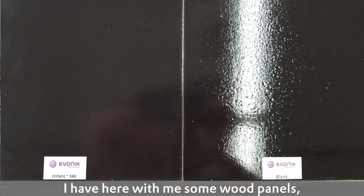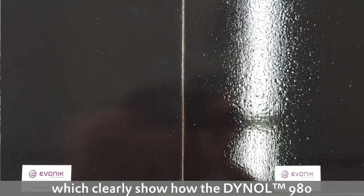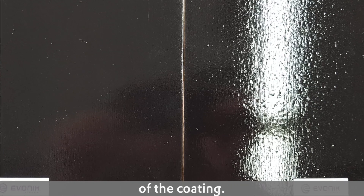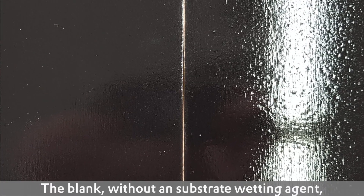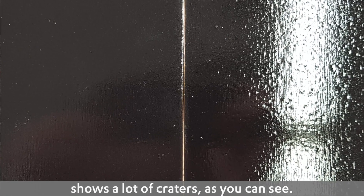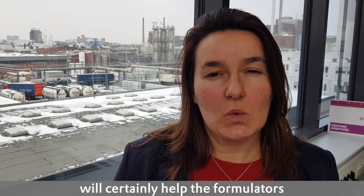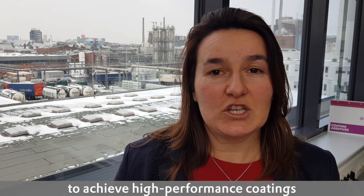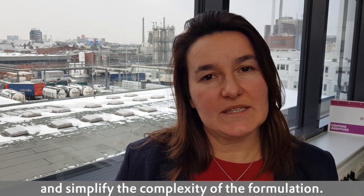I have here with me some wood panels which clearly show how the Dino 980 can help improving the aesthetical properties of the coating. The blank without any substrate wetting agent shows a lot of craters as you can see. This multifunctional character will certainly help formulators achieve high performance coatings and simplify the complexity of the formulation.